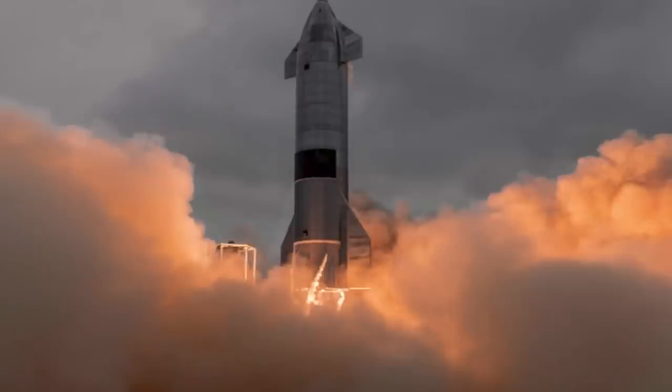Our Starship spacecraft and Super Heavy rocket, collectively referred to as the Starship, are designed to be a fully reusable transportation system that can carry both crew and cargo to Earth's orbit, the moon, Mars, and beyond.